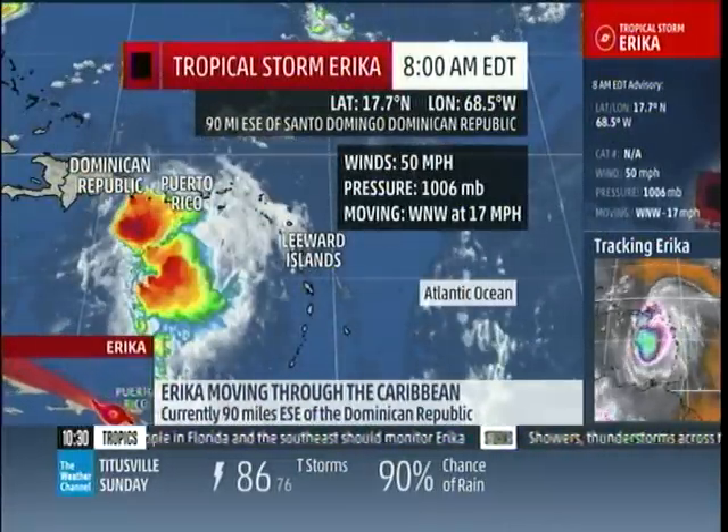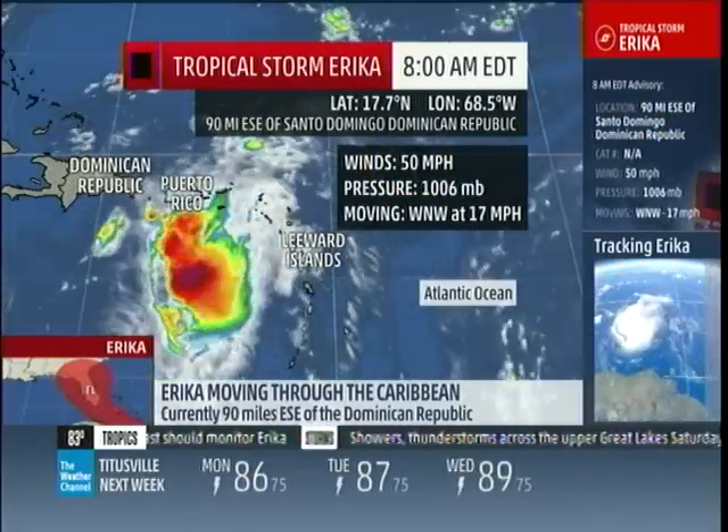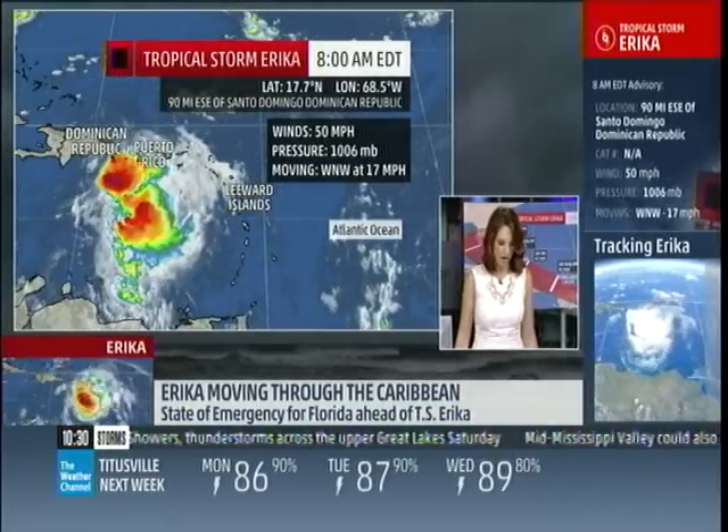As of the 8 a.m. advisory, we still have a tropical storm with max winds at 50 miles per hour. It's still on a quick west-northwestward track, now at 15 miles per hour.